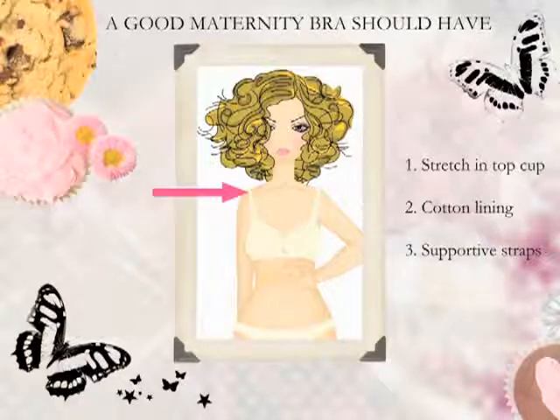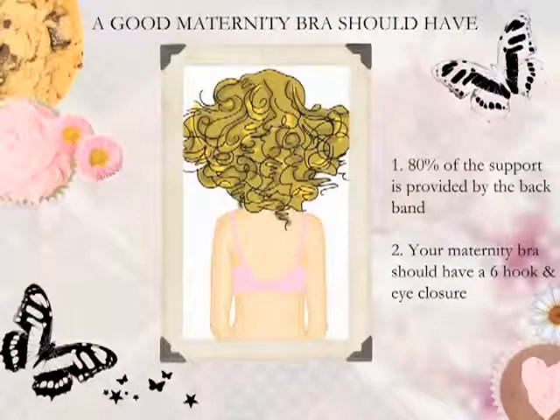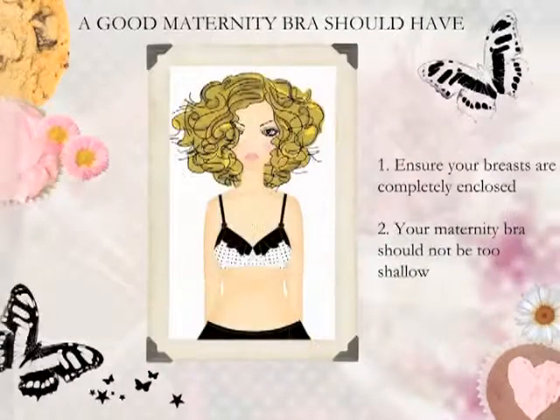The third thing to look at is the straps. The straps must be supportive and if they're lined with cotton, as these ones are, it's fantastic — it's going to give you even more comfort and it's going to really hold and support softly. 80% of the support in the bra comes from the back in conjunction with properly positioned straps. Your maternity bra should also be designed with a six-hook and eye closure, allowing room for expansion as your rib cage expands to allow for fetal development.